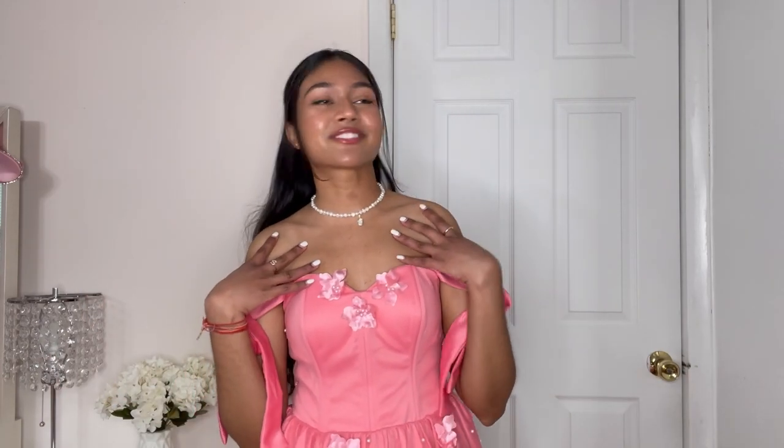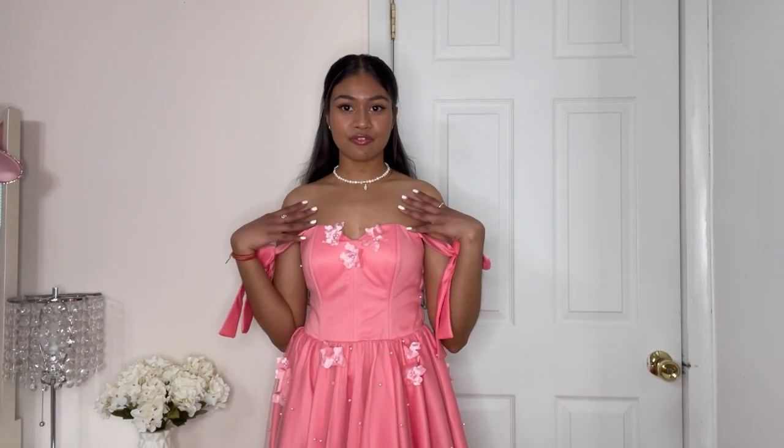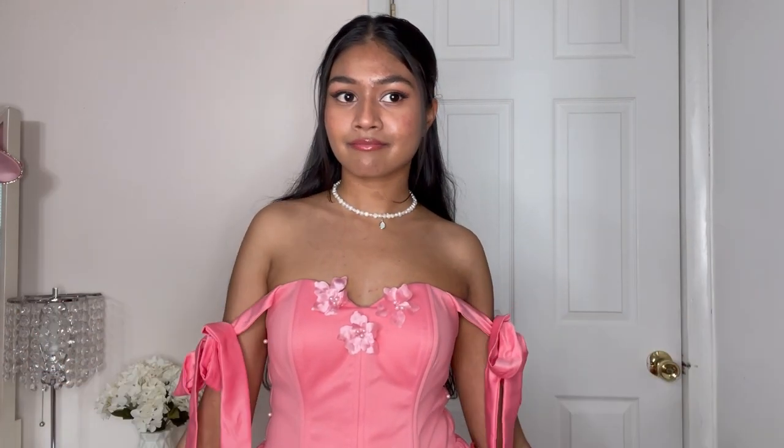It is so comfortable and I just feel like I can do anything in this dress. This is what I call my fairy dress — it's just so adorable. The pearls and the little flower detailing are what really caught my eye. I love that I can adjust the straps and this holds up really well. It gives me a major fairy aesthetic. If you want to feel like a fairy princess, this is the one.